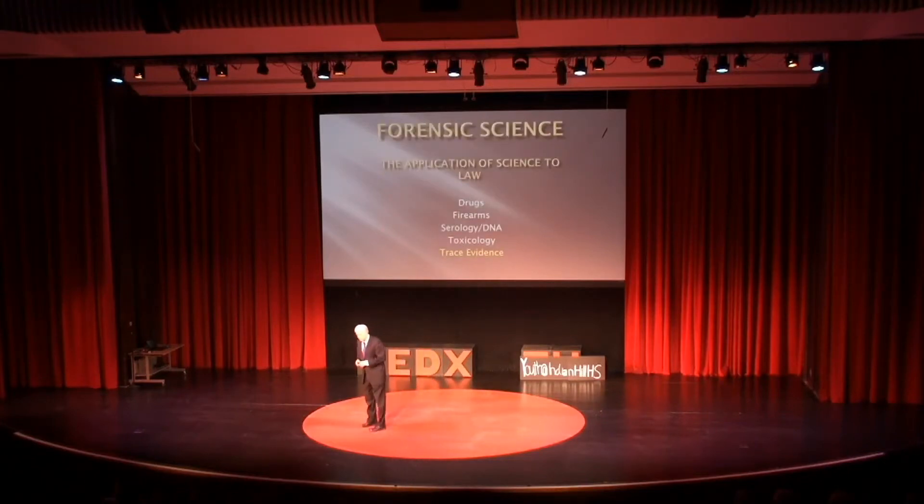In a forensic laboratory, there are typically five areas of disciplines: drugs, firearms, serology DNA, and toxicology. Those can give you conclusive results. For instance, that white powder is heroin, or that DNA came from Mr. Theodore, or those bullets were fired from that gun.